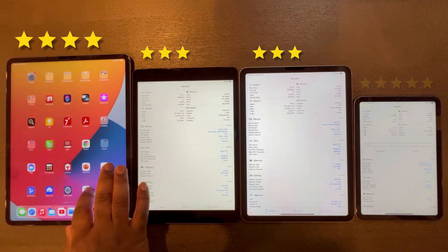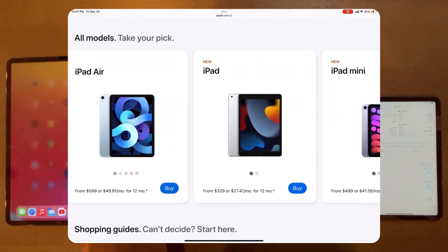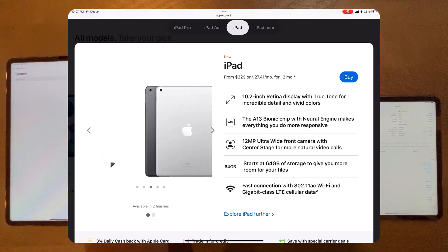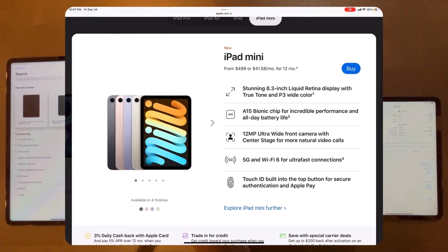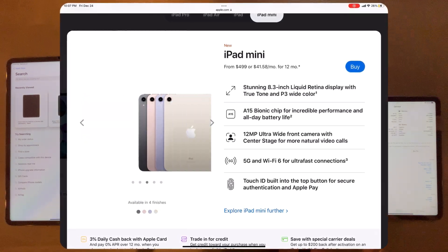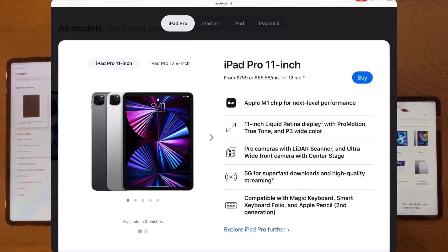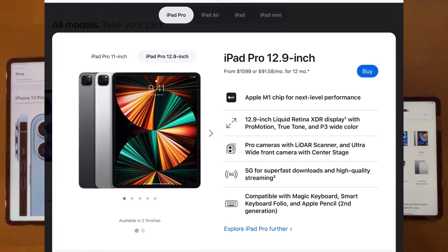Last but not least, let's talk about price-to-feature ratio. The iPad 9 wins this department hands down — you get the best bang for your buck at as low as $329 US and still get amazing performance and productivity. The iPad Mini 6 is the second cheapest starting at $500 US and has the best gaming performance relative to its form factor and power. The iPad Air 4 starts at $600 US, while the iPad Pro 11-inch starts at $800 and the 12.9-inch at $1,100.